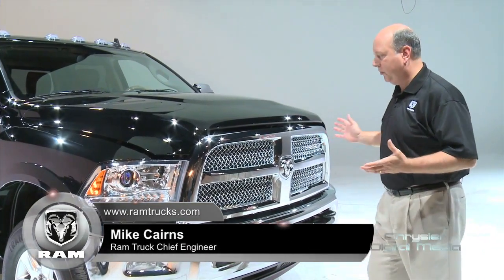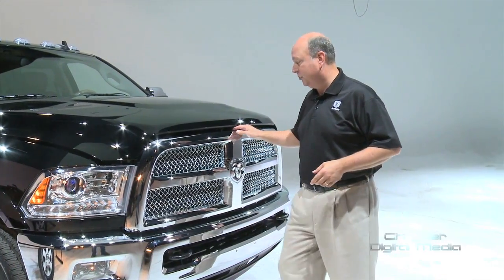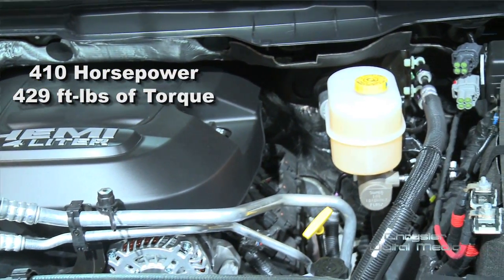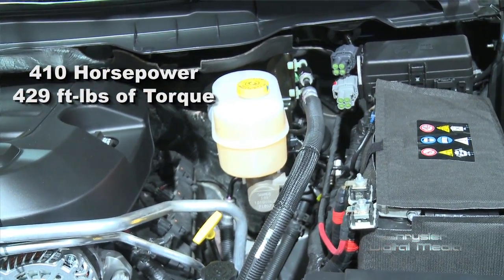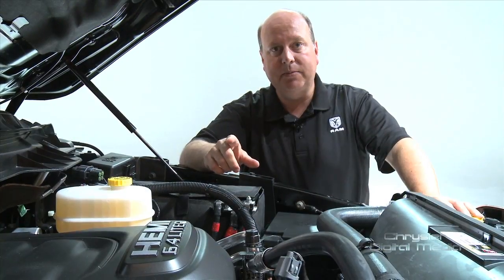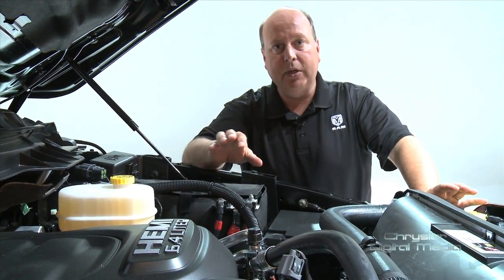Here we are with a 2014 Ram Heavy Duty — beautiful truck. What I really want to talk about today is what's under the hood. This new 6.4 Hemi offers more horsepower, more torque, more payload, and a greater tow rating, all at the same time improving fuel economy over our 5.7 gas engine.